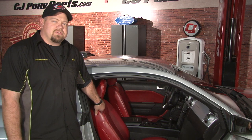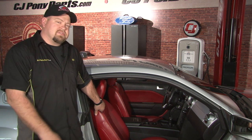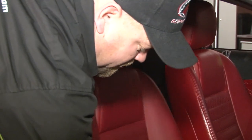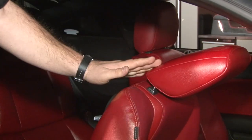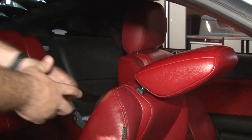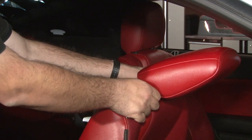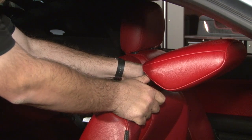We're going to show you how to install the TMI ratcheting headrest in this 2007 GT we borrowed from one of our salespeople. The first step is to tilt your seat all the way forward — you'll need it tilted so the headrest can come off the seat. Next, you want to reach over to the little push button that allows you to adjust the height of the headrest and put it all the way at the top.